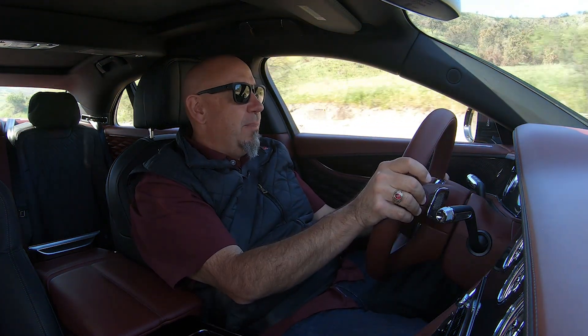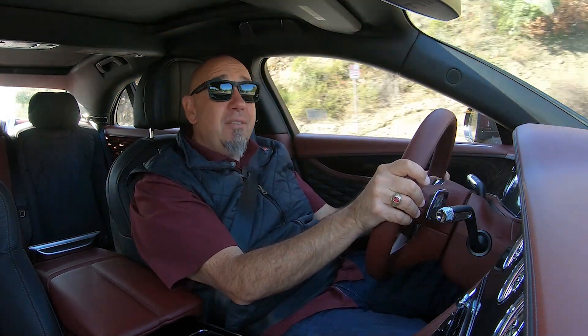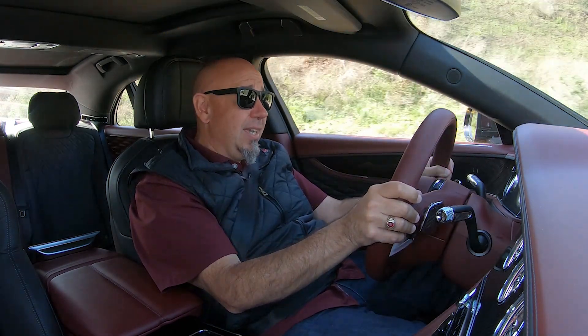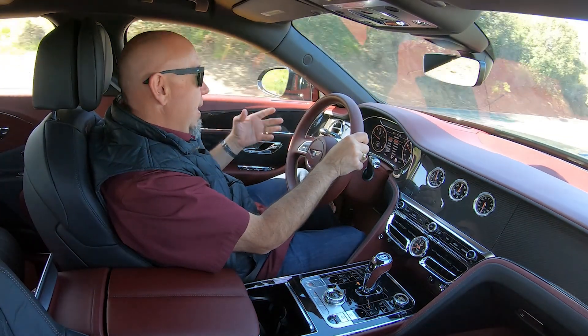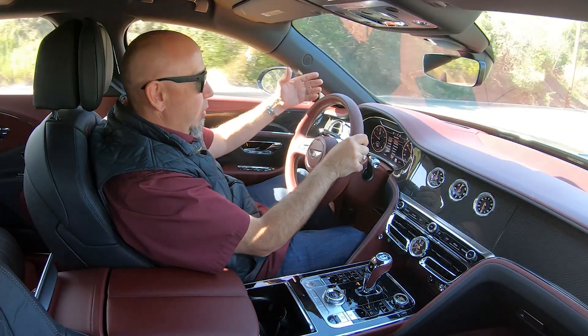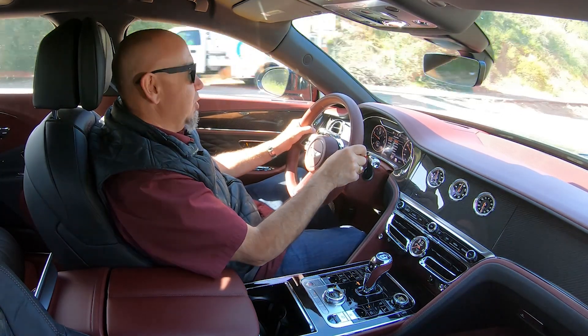Often at this point in the episode we talk about fuel consumption, but I don't care — I haven't looked and it really doesn't matter. This thing is a pure joy to drive, a joy to live with, and a joy to simply be in this cabin and experience roads through this Bentley Flying Spur V8. It is just a brilliant machine.